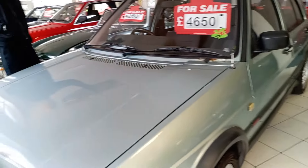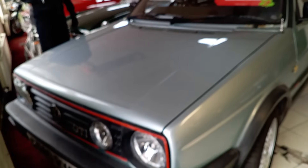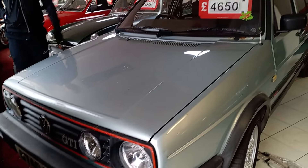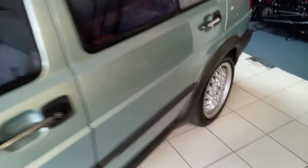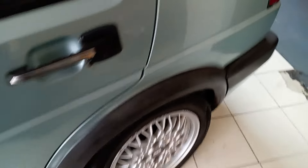Then you've got this VW GTI — 4,650. I like this very much. It's on VBS's, it's a bit rough, but at the end of the day it's a lovely car.